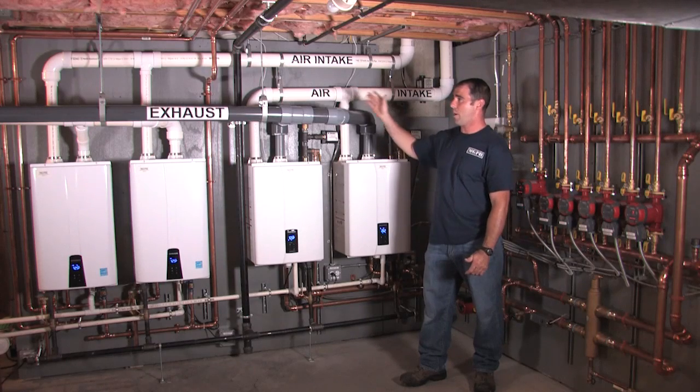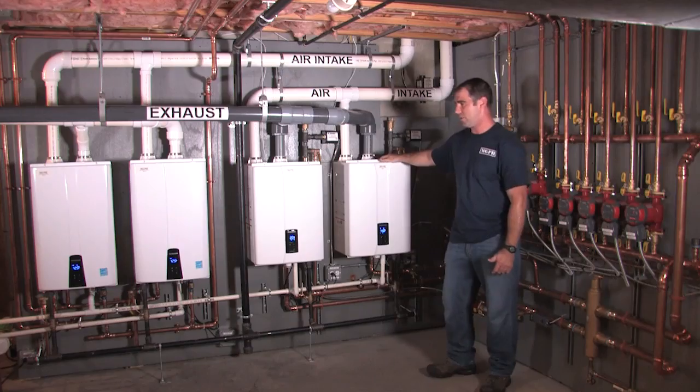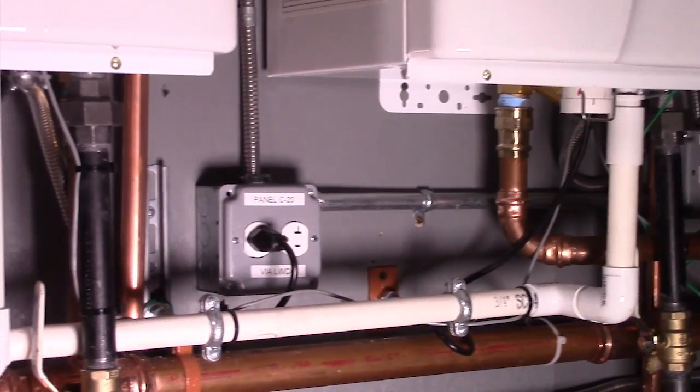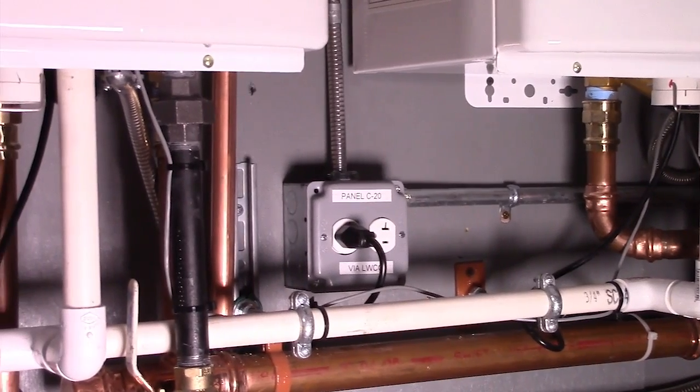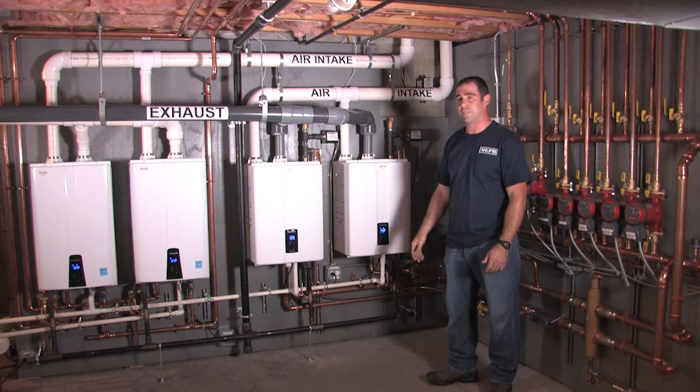Same thing — we have common venting, common flues. The great thing about these units is you have a 15 to 1 turndown ratio, and when you cascade these two units together, you have a 30 to 1 turndown ratio, which makes this system one of the highest efficient systems on the market.